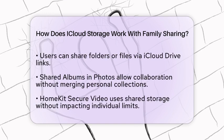When it comes to app integration, there are some cool features. For instance, you can share folders or files through iCloud Drive links. Shared albums and photos allow family members to collaborate on photo libraries without merging personal collections. Plus, if you use HomeKit, security camera footage from HomeKit Secure Video uses shared storage without counting against individual limits.